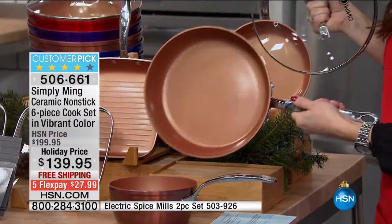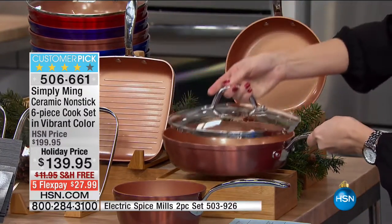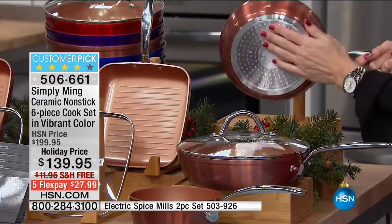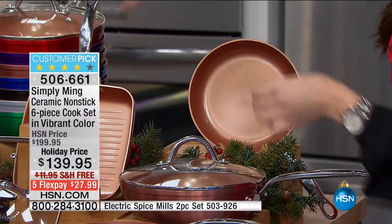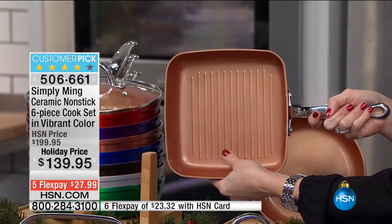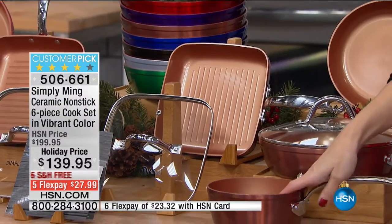Here's what you are getting: a nine-and-a-half-inch deep fry pan — you can see how deep the walls are — with that beautiful non-stick technology, and it comes with the lid. You're also getting an eight-inch fry pan, a gorgeous grill pan so you can grill all your meats right in there, and that comes with the lid too.